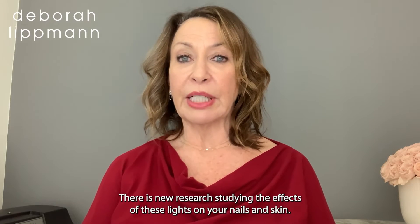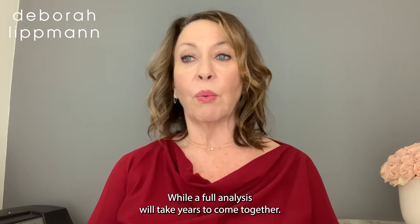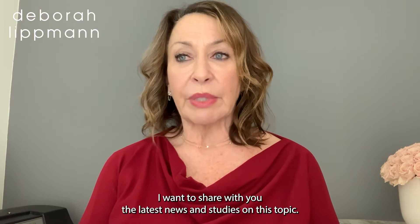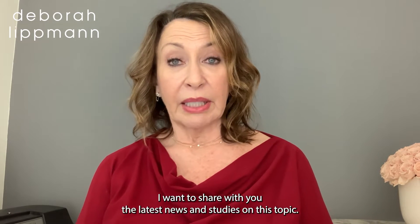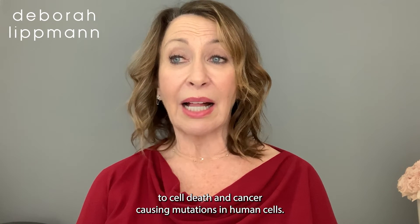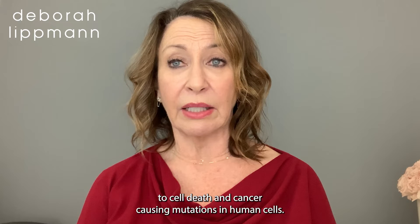There is new research studying the effects of these lights on your nails and skin. While full analysis will take years to come together, I want to share with you the latest news and studies on this topic. Researchers at the University of California, San Diego studied these ultraviolet light emitting devices and found that their use leads to cell death and cancer-causing mutations in human cells.